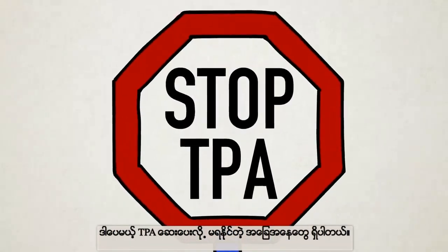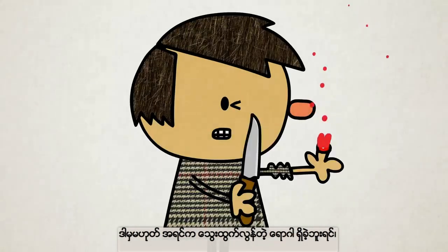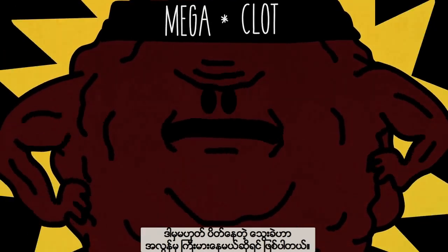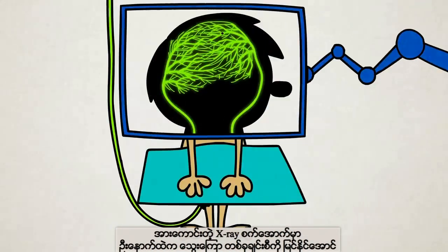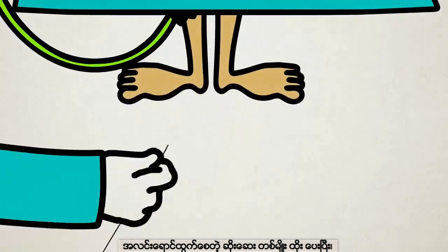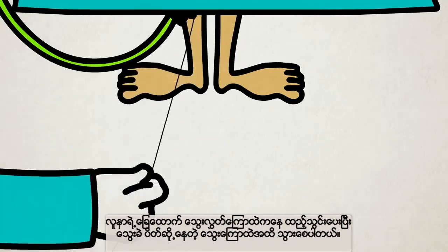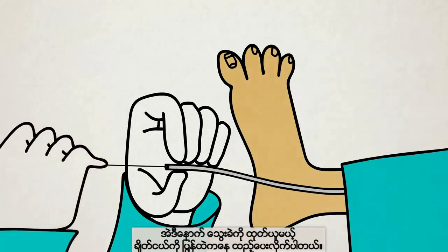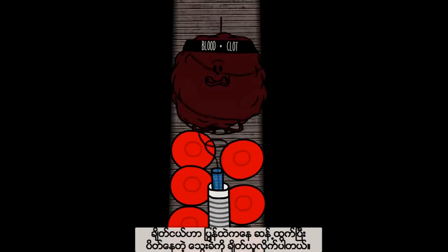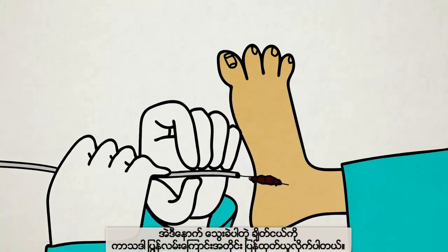If tissue plasminogen activator cannot be given because the patient is on certain medications, has a history of major bleeding, or the clot is particularly large, doctors can perform a procedure called an endovascular thrombectomy. Using a fluorescent dye that illuminates the blood vessels under a strong x-ray, the physician inserts a long, thin, flexible tube called a catheter into an artery in the leg and maneuvers it all the way to the blockage. A retriever is passed through this catheter — it expands and anchors into the clot when it's just past it. The catheter then pulls the clot out when it's removed.